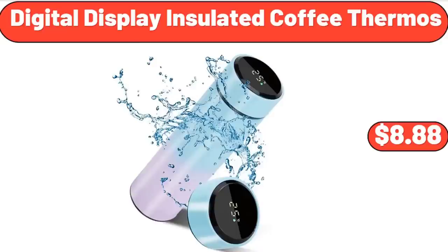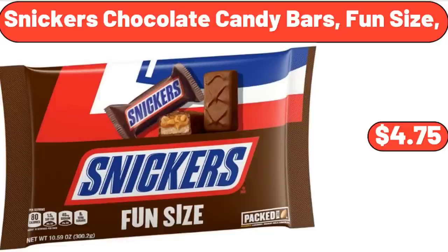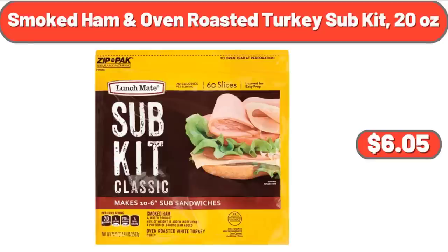Digital Display Insulated Coffee Thermos, $8.88. Snickers Chocolate Candy Bars Fun Size, $4.75. Smoked Ham and Oven Roasted Turkey Sub Kit, 20 ounces, $6.05.